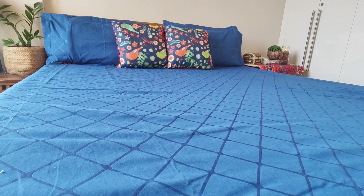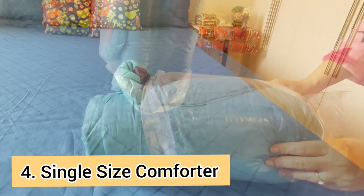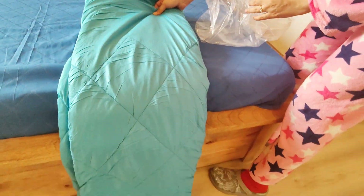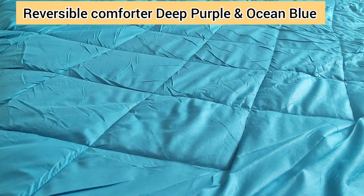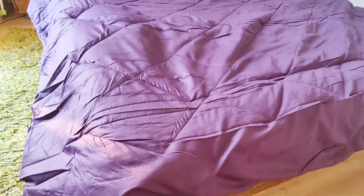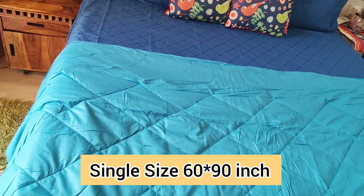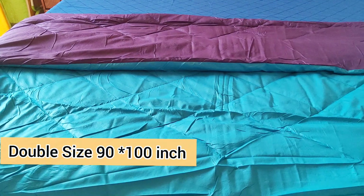After talking about the bed sheet, a comforter is a must! I bought a single bed comforter for my kid. It is deep purple and ocean blue — I loved it. I always prefer reversible comforters because they are eye-catching and you don't get bored of one color quickly. The single size comforter is 7.5 feet by 5 feet, which is 60 by 90 inches — this size is a bit rare to find online. The double size is 90 by 100 inches, available in both sizes online.